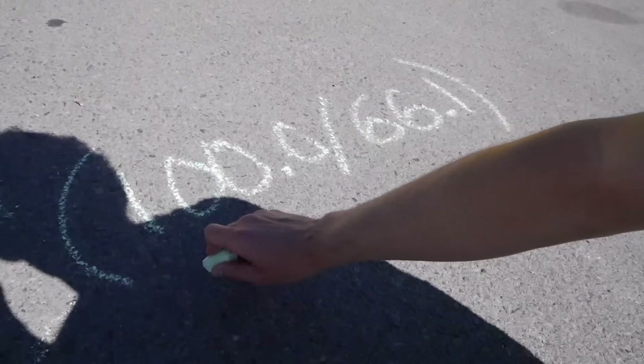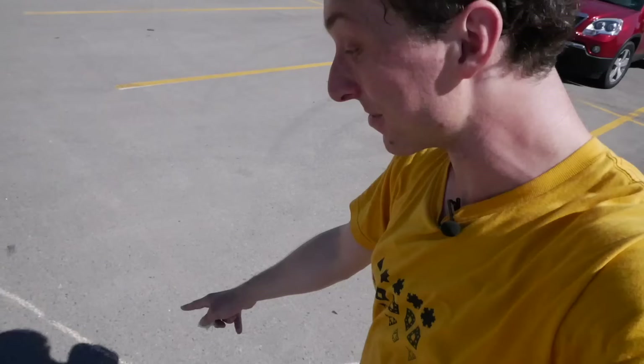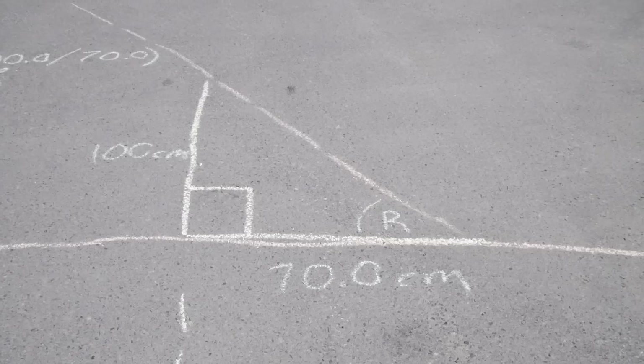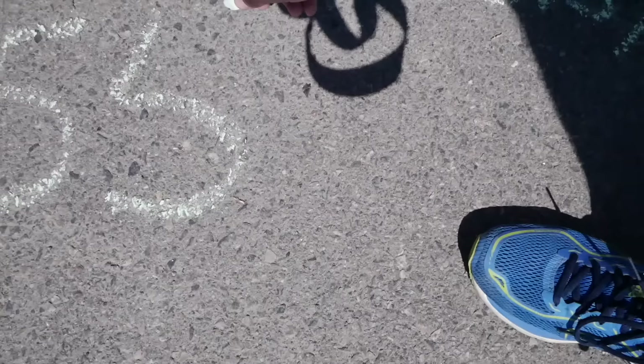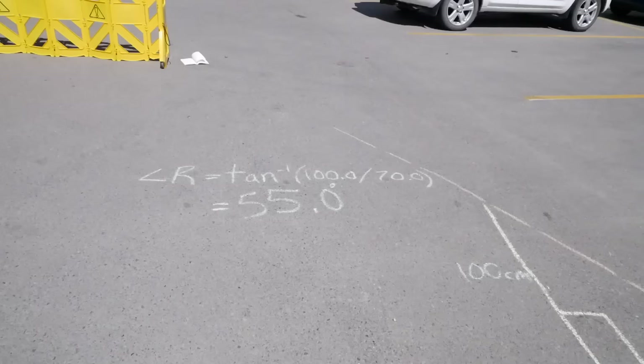At the exact same time I was taking that measurement, Casey in Regina was taking another measurement on an identical sundial, and his measurement was 3.9 centimeters longer — he measured a shadow of 70.0 centimeters, and that means the earth is a sphere and we can calculate its circumference. We use the same math to figure out the angle that the sun hit the top of his sundial: that was 55.0 degrees.